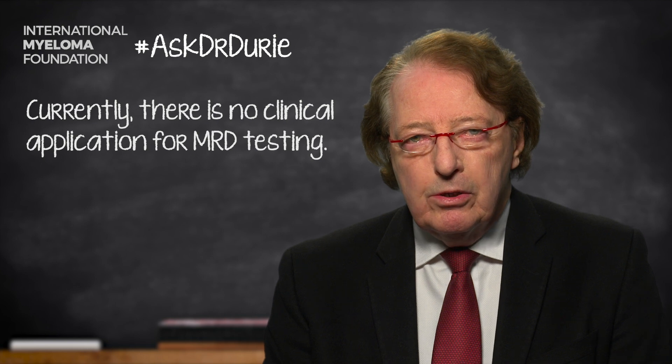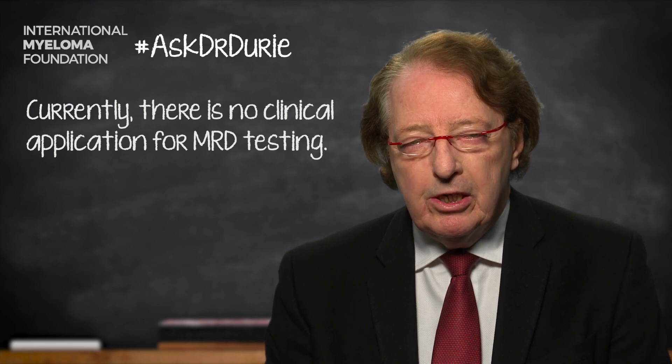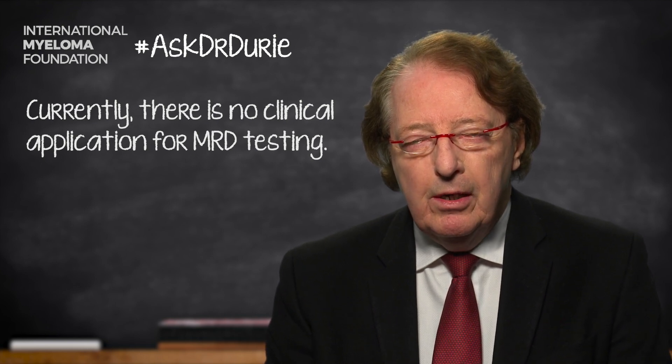The follow-on question, which is puzzling for many patients, is why are we doing this testing and under what circumstances are we doing it? And the answer is that we are doing this within clinical trials.